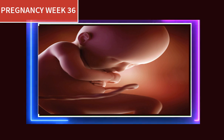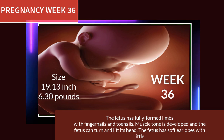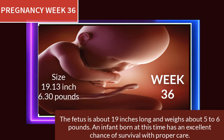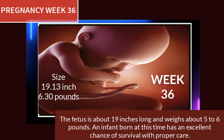At 36 weeks of pregnancy, the fetus has fully formed limbs with fingernails and toenails. Muscle tone is developed and the fetus can turn and lift its head. The fetus is about 19 inches long and weighs about 5 to 6 pounds, and an infant born at this time has an excellent chance of survival with proper care.